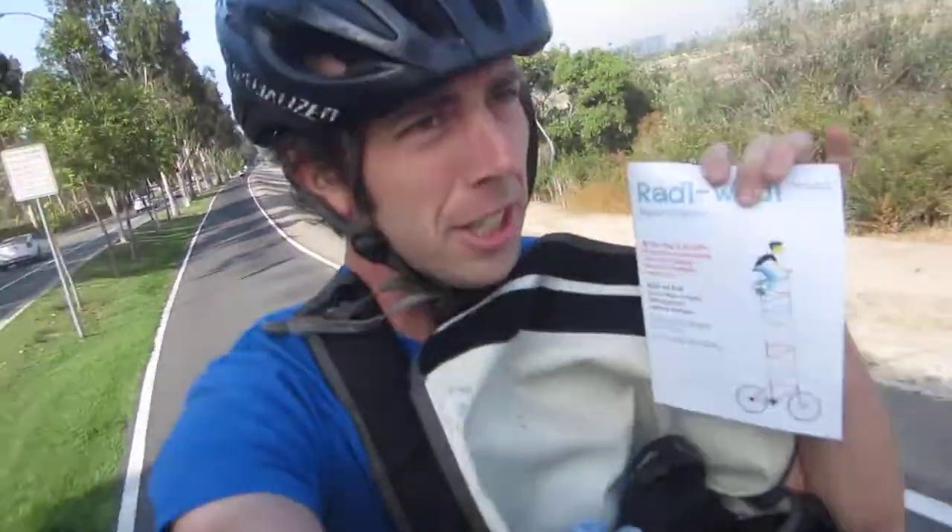Good morning. Alright, I almost forgot. Let's open up the Backstabaya. That's what I'm talking about. My buddy over in Germany sent me a magazine and I want to show it to you today.